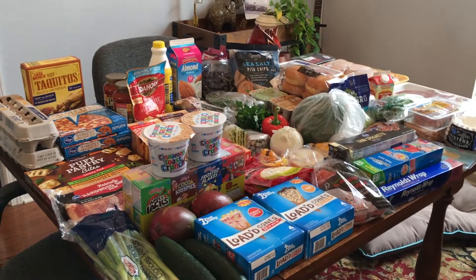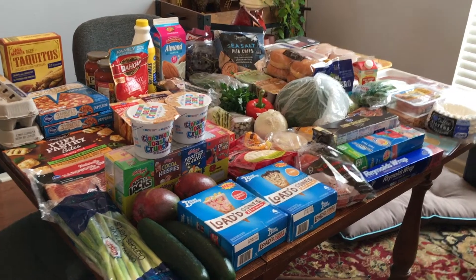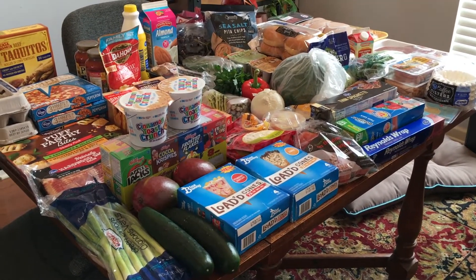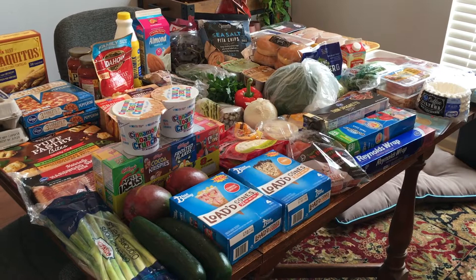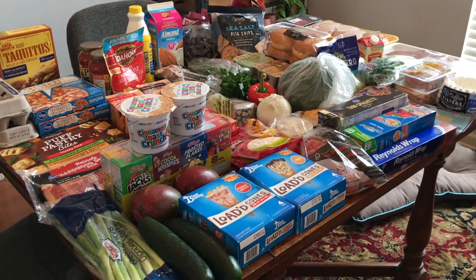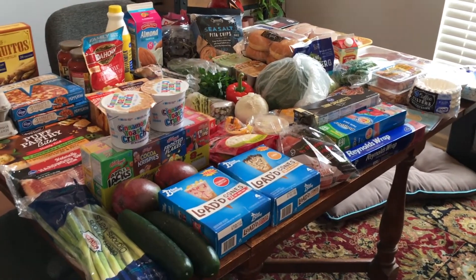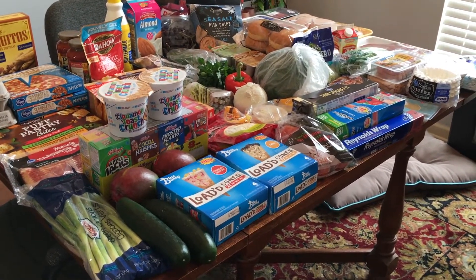Hello everyone and welcome to another grocery haul. Today's haul is from Kroger and Aldi. It's a pretty big haul. I bought some more fun foods because it's going to be my son's first week of summer break, so I wanted to have a few things on hand. This grocery haul cost about $206, mostly because I bought some more fun stuff.